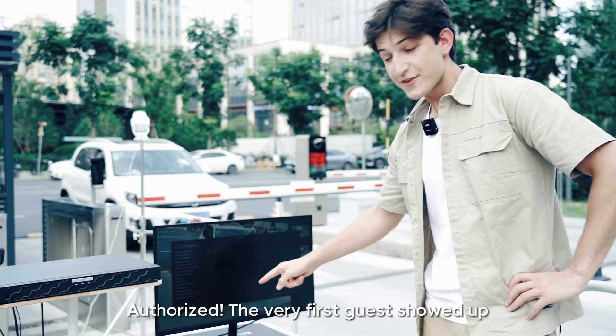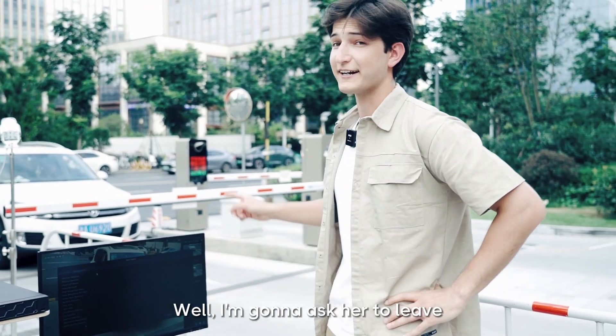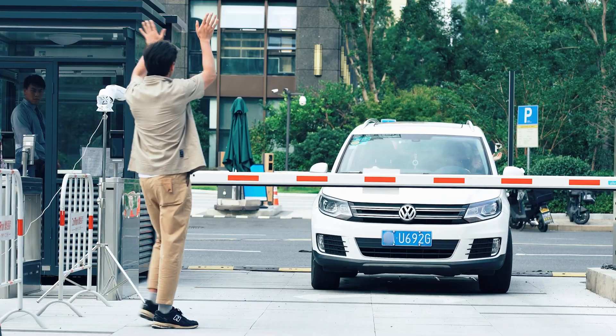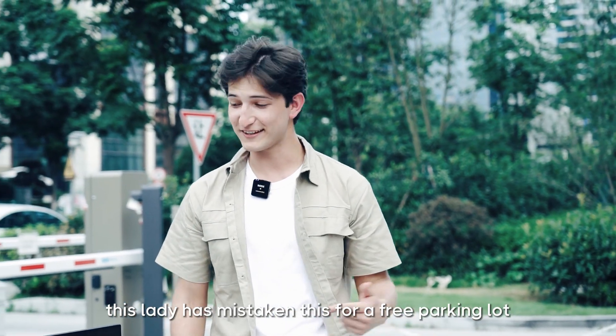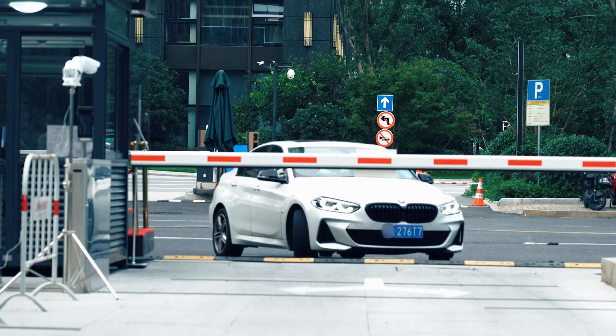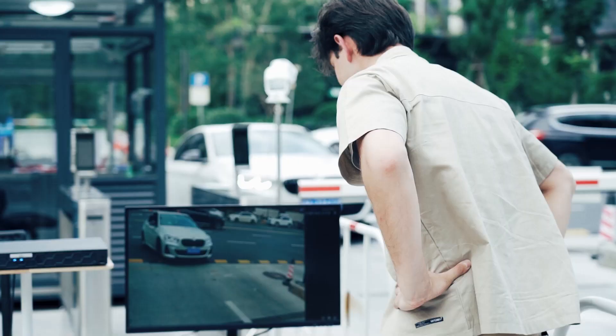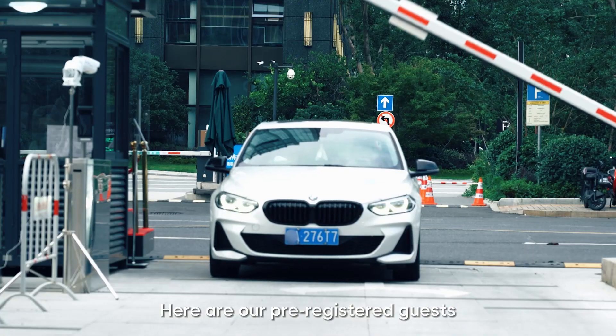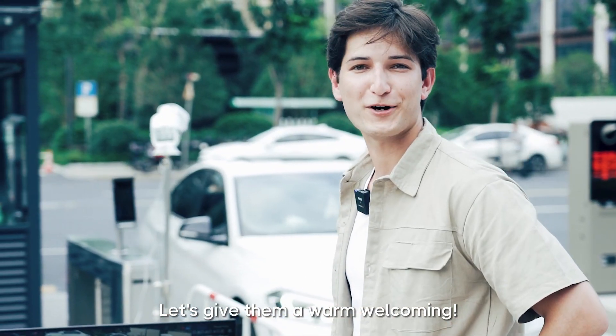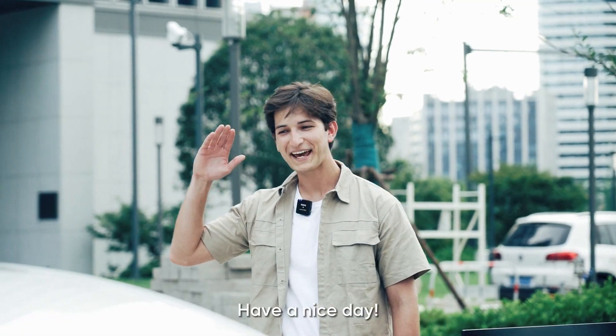Huh, unauthorized? The very first guest showed up uninvited? Well, I'm going to ask her to leave. Looks like this lady has been saving this spot for a free parking lot. And here are our registered guests. Let's give them a proper welcome. Have a nice day!